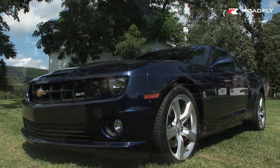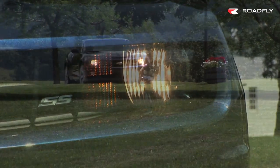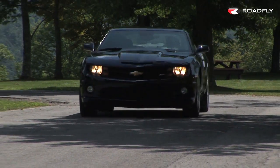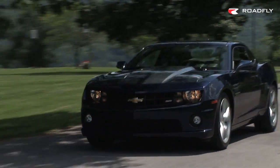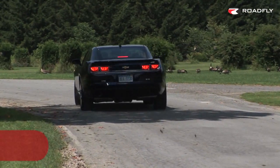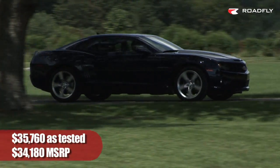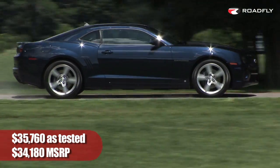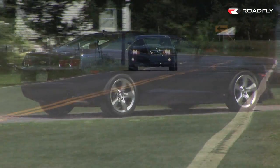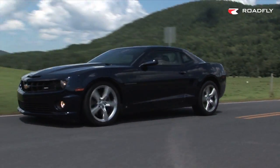All in all, the SS puts some significant distance between itself and the V6 model, so there are distinct choices for all types of buyers. Performance lovers only have to look here though. Personally, I prefer the Challenger SRT8 with a stick shift, but that car costs quite a bit more. MSRP of the top trim Camaro 2SS is $34,180, while this car stickers for $35,760. A nice price, even if the Camaro SS isn't quite sure what it wants to be. For RoadFly TV, I'm Steve Hammes.